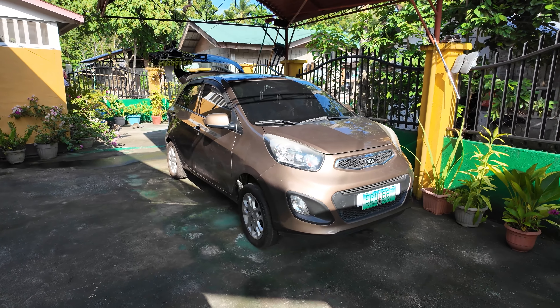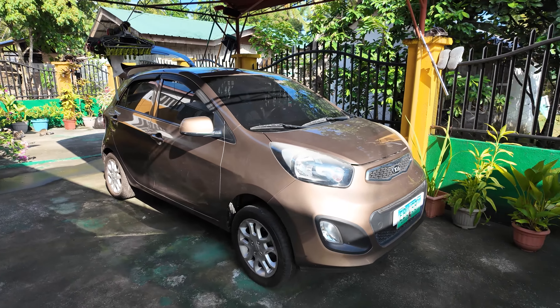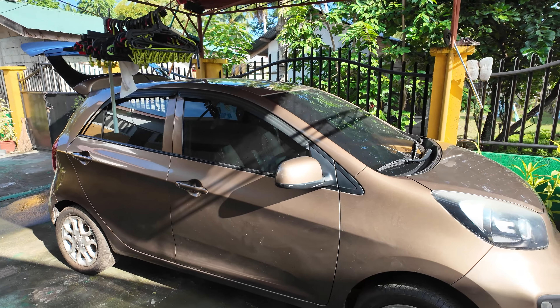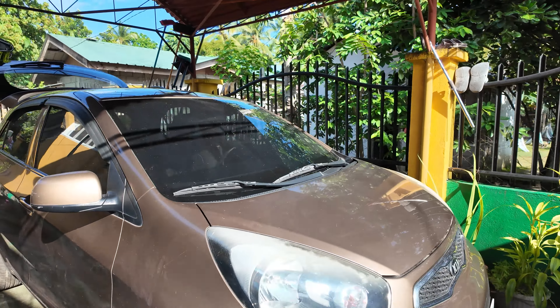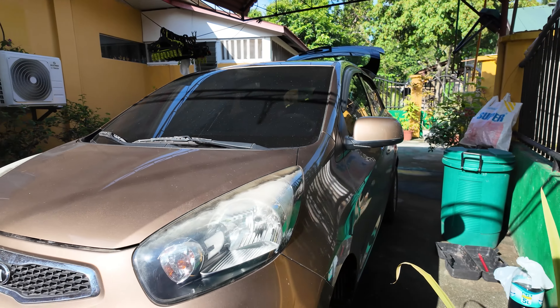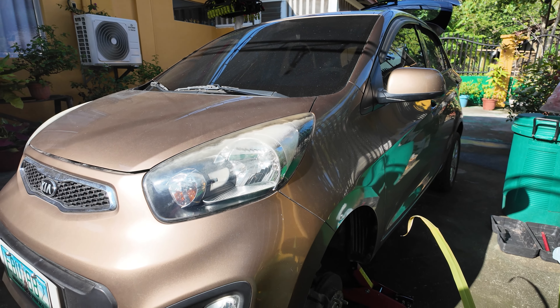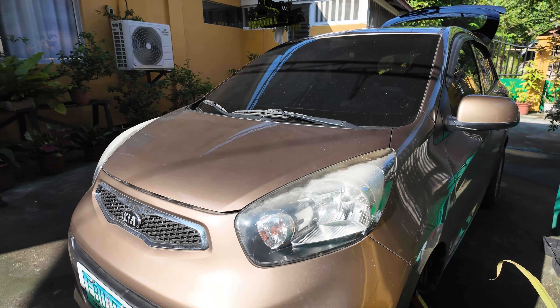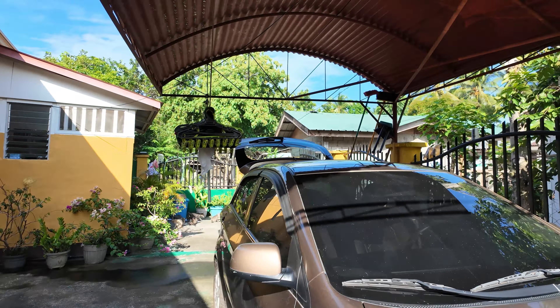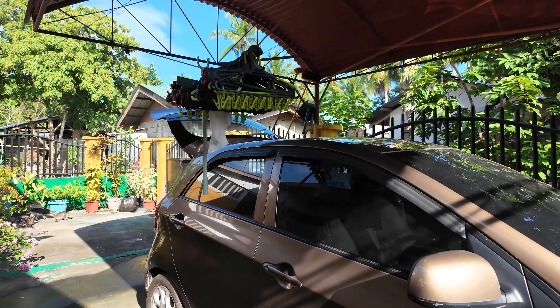Here's our Kia Picanto. Right now I've got it running to try to charge the battery. It's been sitting up on stilts for two years and we're trying to get it up and running. My nephew is going to a vulcanizer to get a tire fixed that was flat. Once we get that fixed, we'll take it out for a spin and make sure it's running properly.